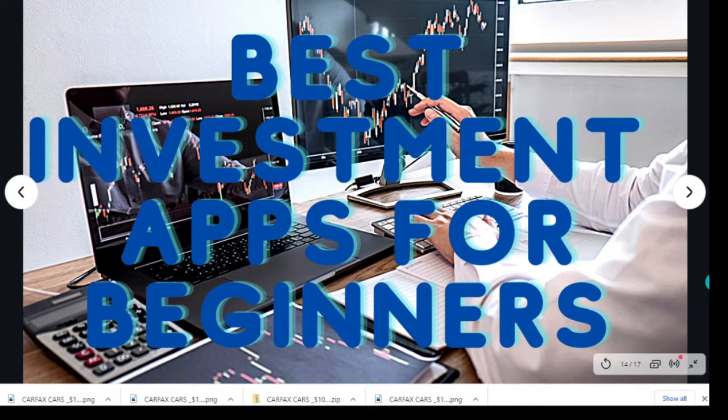Hello, everyone. I am Jazz Chapman. This is Jazz Chapman TV, and today we're going to be talking about the best investment apps for beginners.